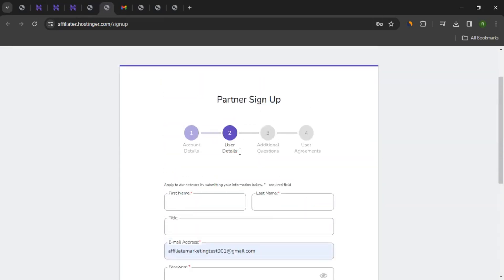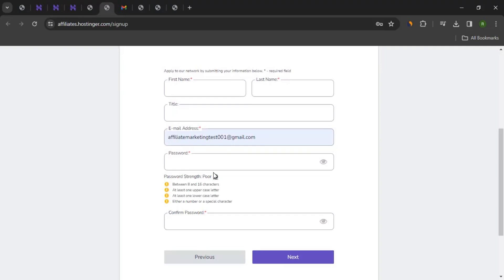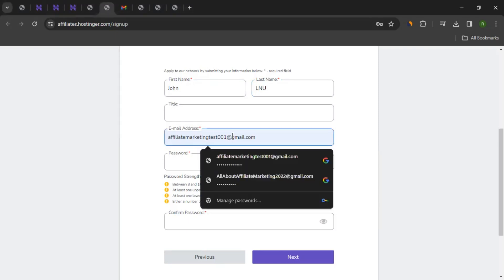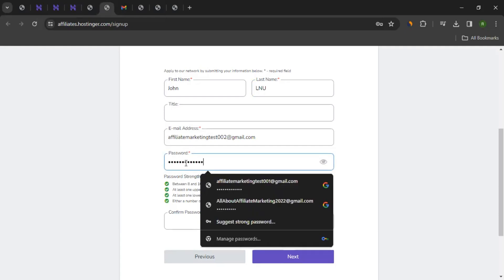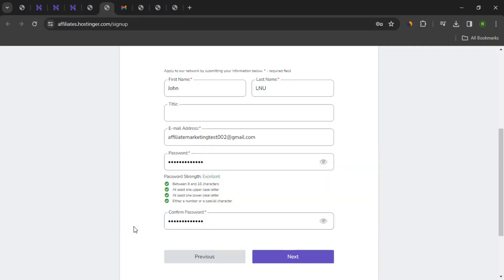This will take you to step number two. Here you can enter your personal details — first name, last name, your email address, and a password. The password should have certain requirements, so ensure when you create a password that you meet those requirements. Once you've entered your name, email address, and password, you can click Next.